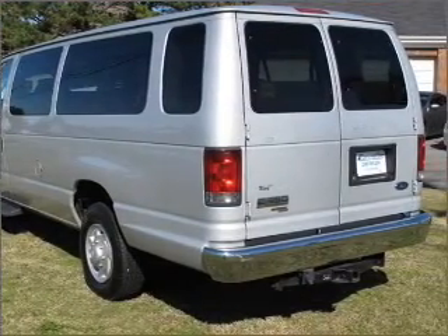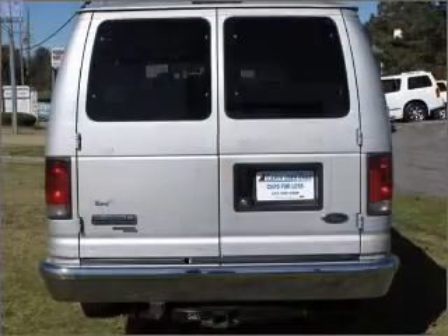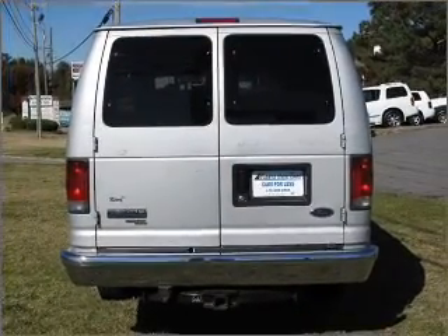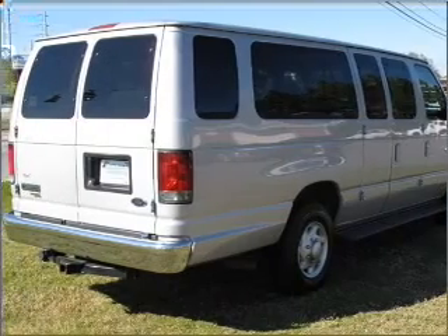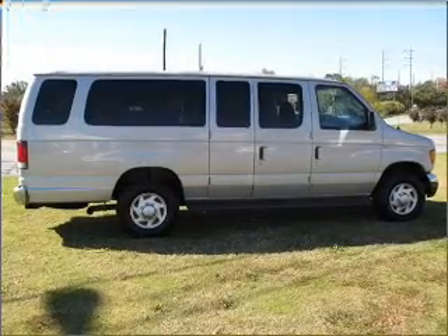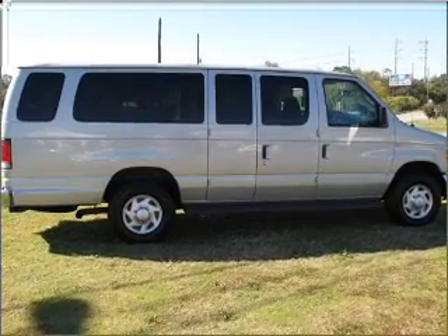This Econoline 350 Super Duty has a 5.4-liter 8-cylinder 16-valve engine and a 4-speed automatic transmission, and has a silver metallic exterior and a medium flint interior. Its medium flint interior is made to accommodate the largest of loads.